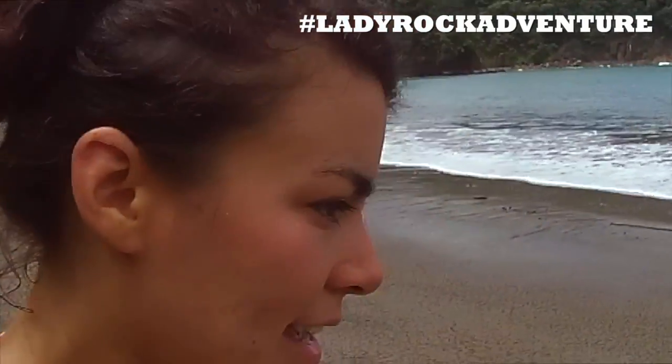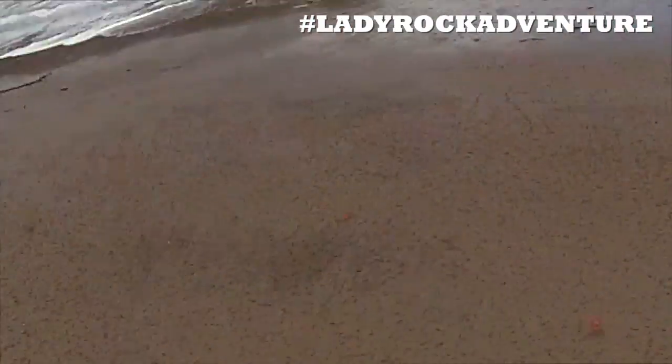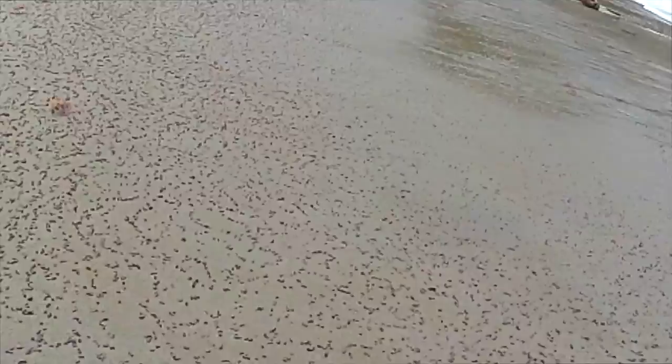I'm just going to show you these crabs — they're super creepy but they're kind of cool as well. Look at this crab here, look at them — they're super funny.